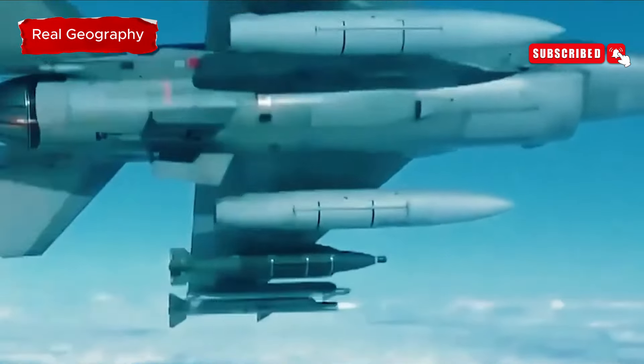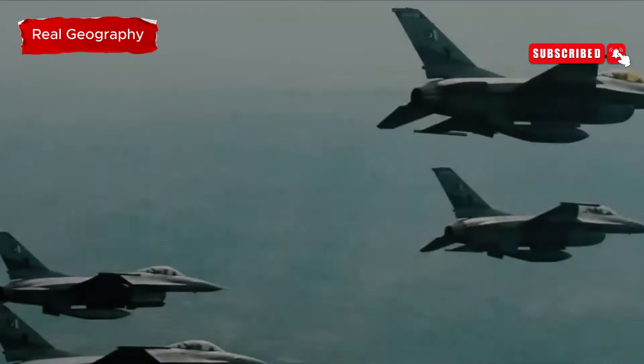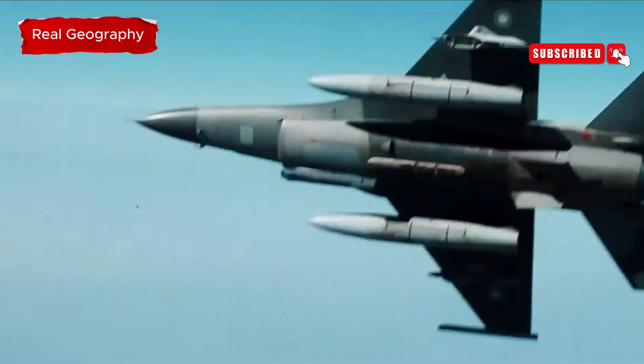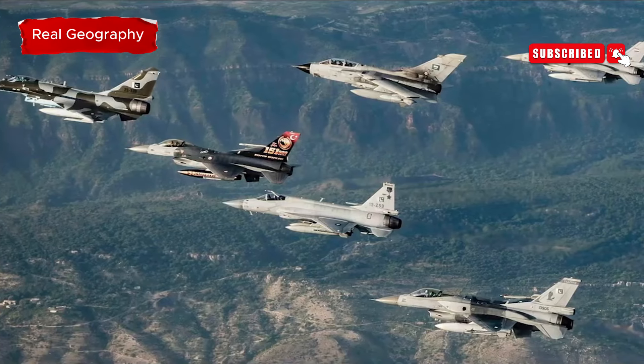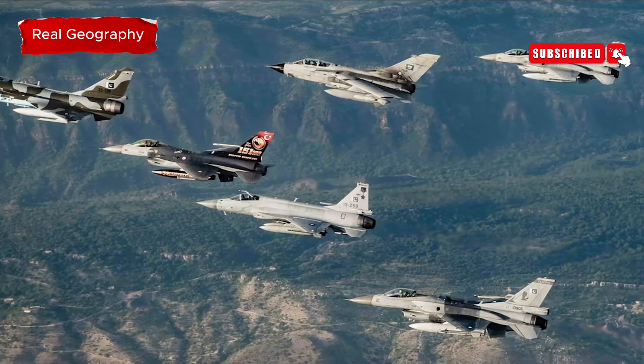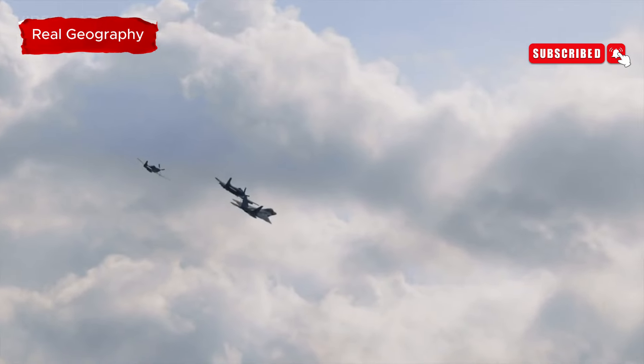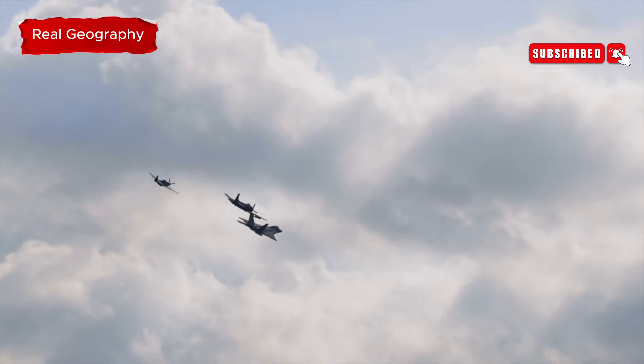At the forefront of the formation was Pakistan's cutting-edge J-10C fighter, leading a remarkable coalition that included fighters from Turkey, Saudi Arabia, Egypt, and Pakistan's own fleet. The exercise demonstrated a wide variety of aircraft and capabilities, with Pakistan taking the lead in organizing this multinational defense collaboration.